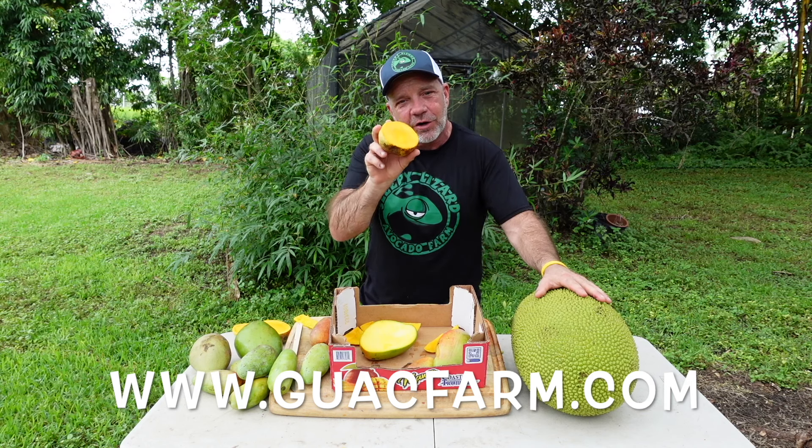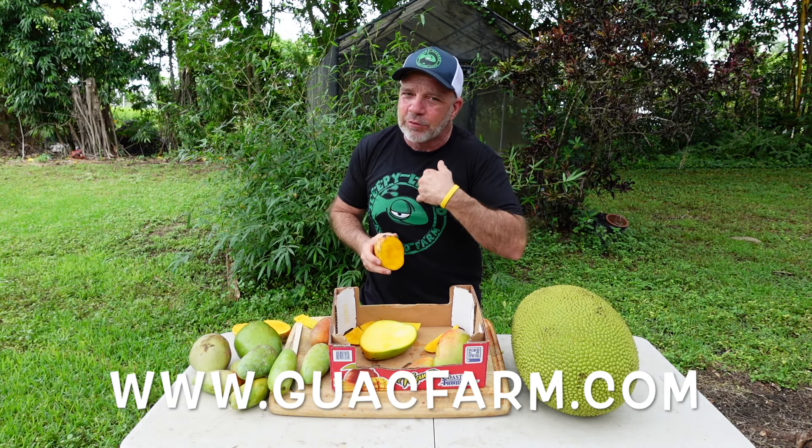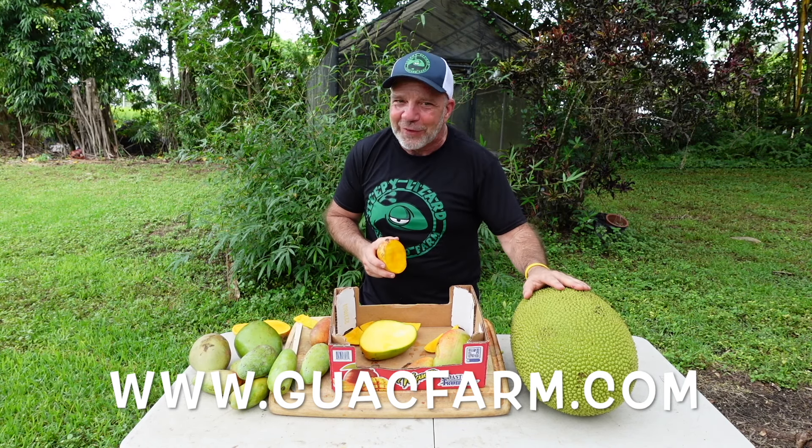I gotta go chase down my wife and get her to taste this Pickering. While I do that, you go to guacfarm.com. And I will see you on the next video.